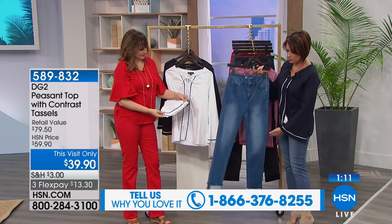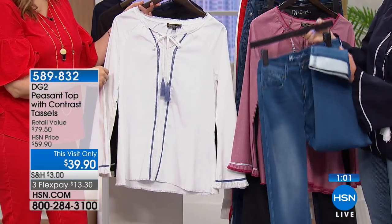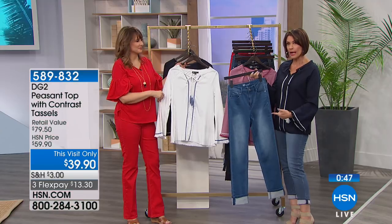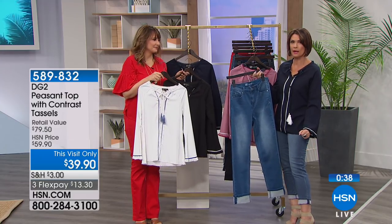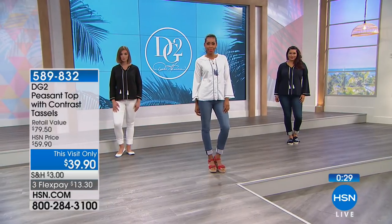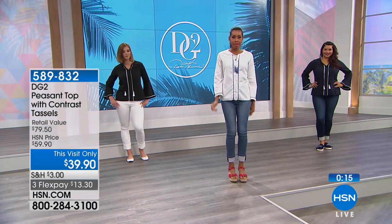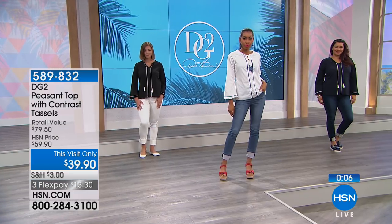The jean I have on right now is the brand new cuffed jean — I would start ordering these right now because they are going to fly out of here. They are stretchy, so if you want to double cuff it you can, because this is the time when you want to show off your cute shoes. If you want it long, you can wear it completely long, and then if you want to turn it up, the stretch makes it easy. At $39.90, it's a great time to get started on your spring fashion.